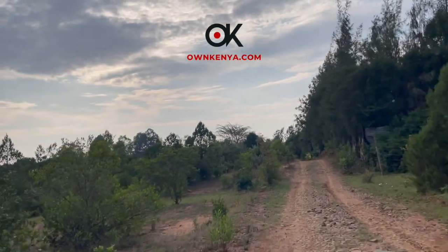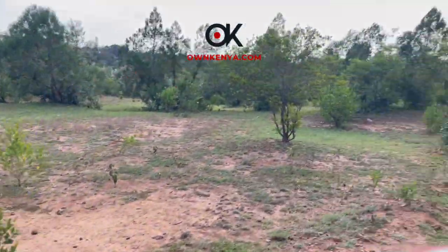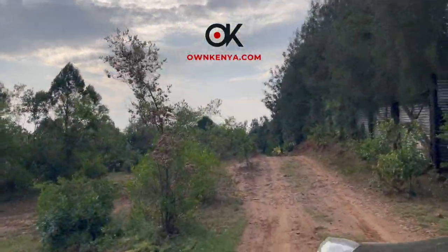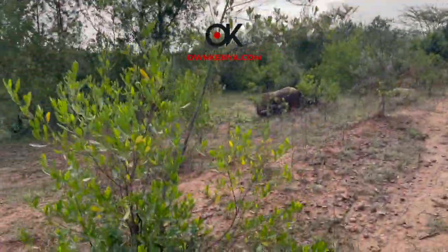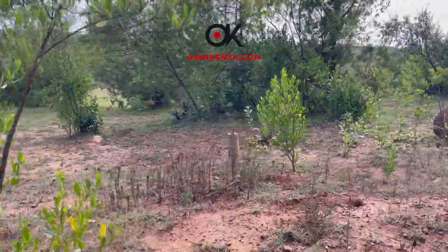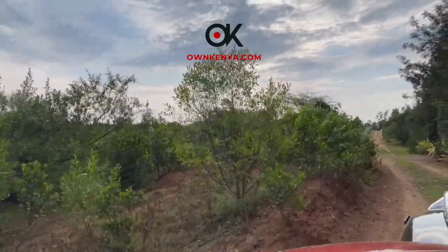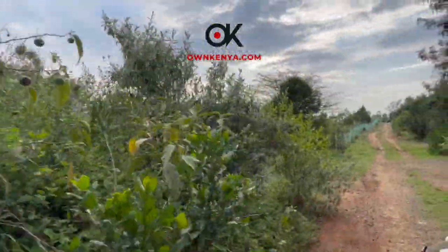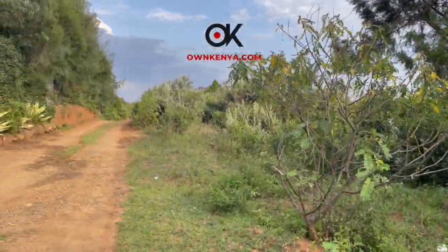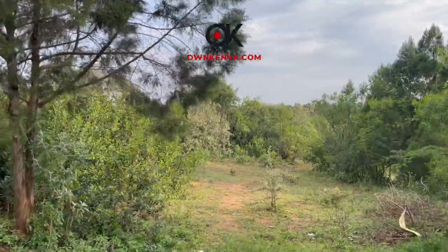Liki has a lot of history from back when the white settlers were here, and you should actually read up about it. The advantage of Liki is that you're very close to town — about five minutes away. You can walk to Seda Mall from here. It's a really beautiful neighborhood, a beautiful part of the country where you've got the city very close, but at the same time, you've got this rural, country-home feel.